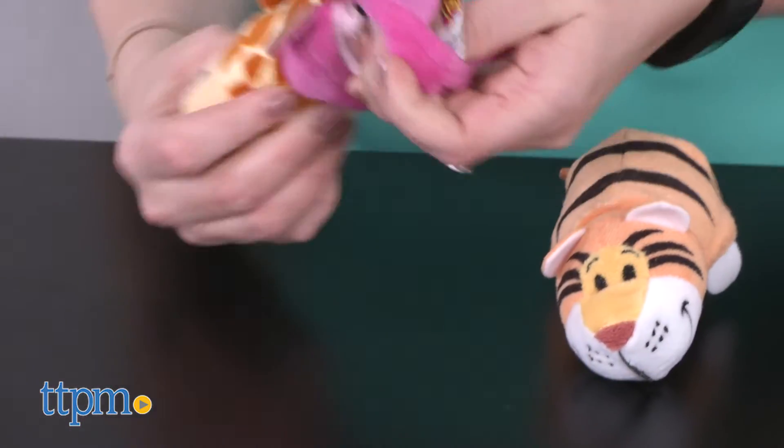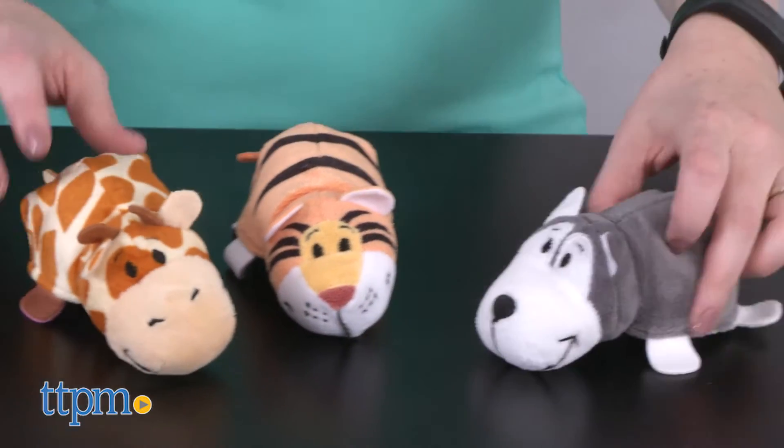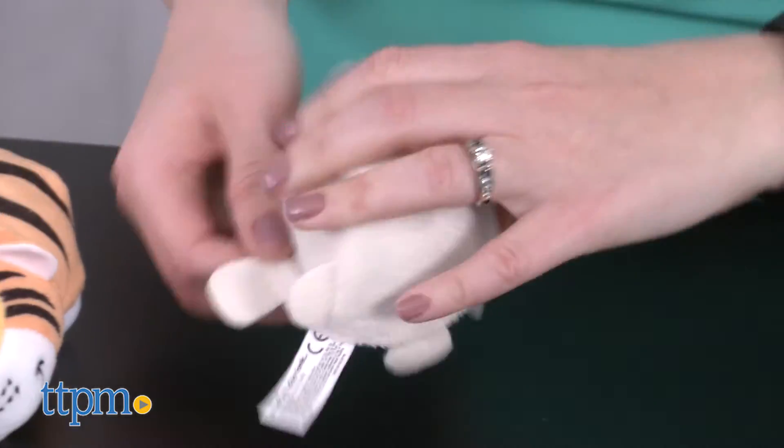The flipping transformation is really easy to do and lets kids do it over and over again. This will inspire all sorts of imaginative storytelling as kids go from playing with one animal to playing with the other and back again.